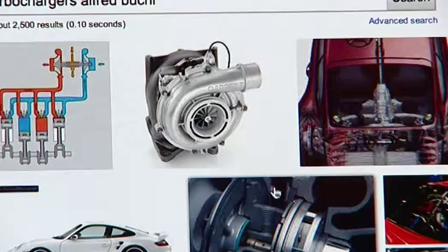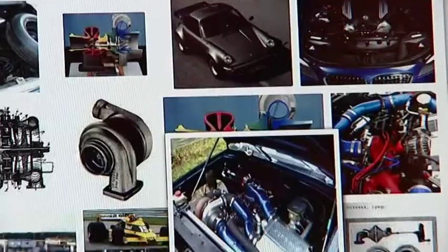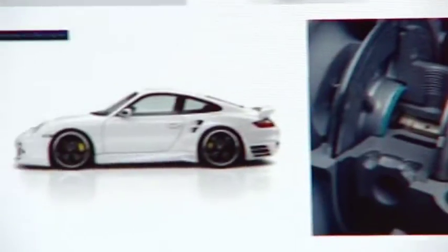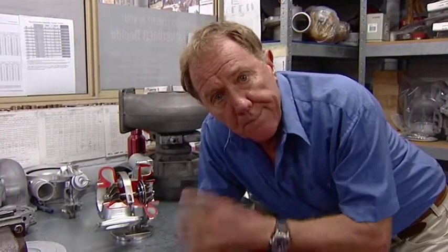The first production turbocharged automobile engine was developed by General Motors in 1962. Today, the turbo is a common addition to many cars. A turbocharger is a relatively simple piece of engineering — here's one here, and I'll show you how it works.